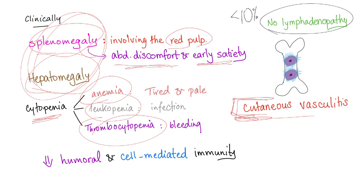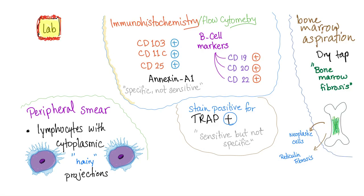In hairy cell leukemia, there is decreased humoral immunity mediated by B lymphocytes and decreased cell-mediated immunity mediated by T lymphocytes. Now let's go to the lab findings.